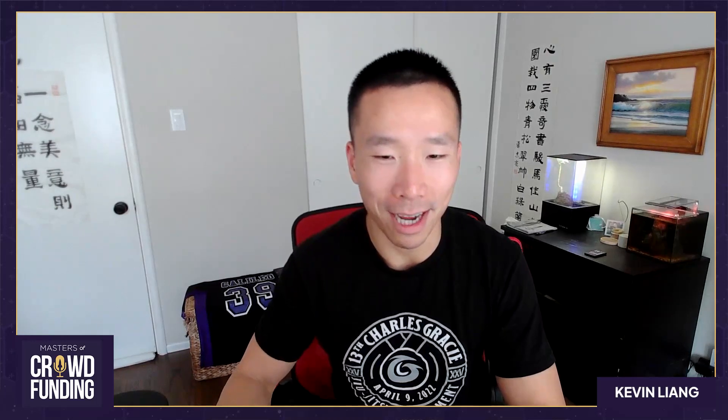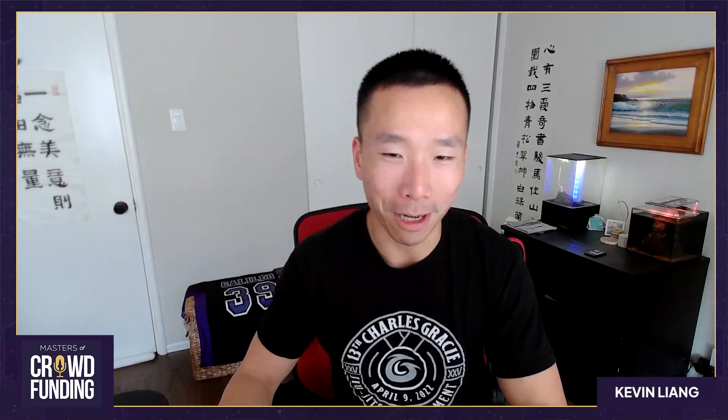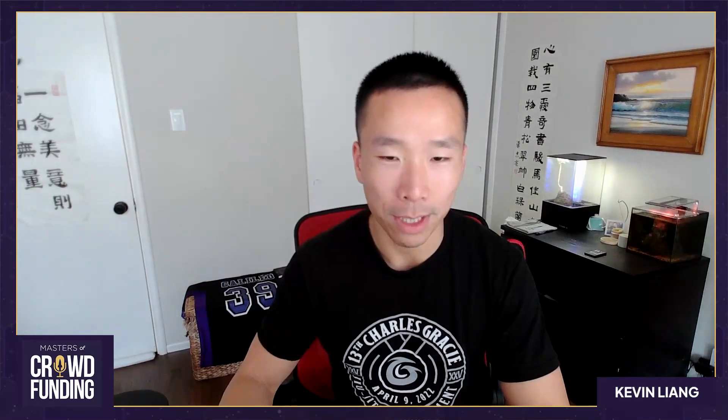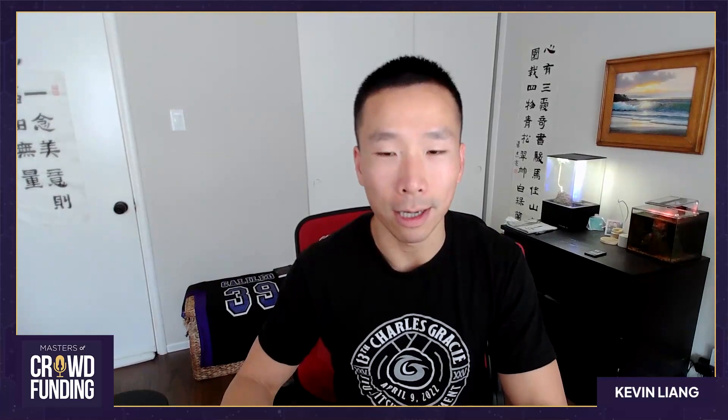Welcome to the Masters Crowdfunding Podcast. Today we have the great pleasure of having Jeff and Trapper. They are the co-founders of Modiboxy, which recently just closed out their Kickstarter campaign at over $410,000 in pre-order revenue. What's very interesting about Trapper and Jeff's project is they are 3D files. I'd love for one of you guys to talk a little bit more about what the offering and the product is.